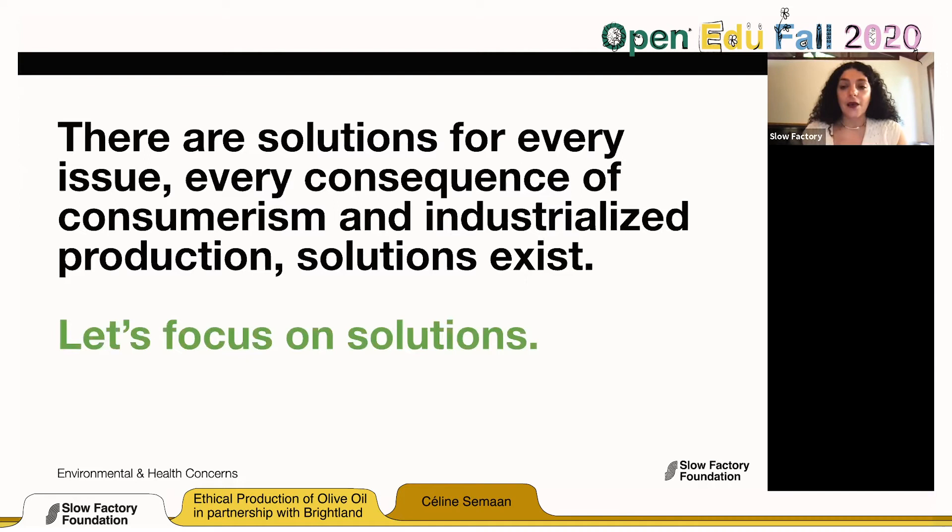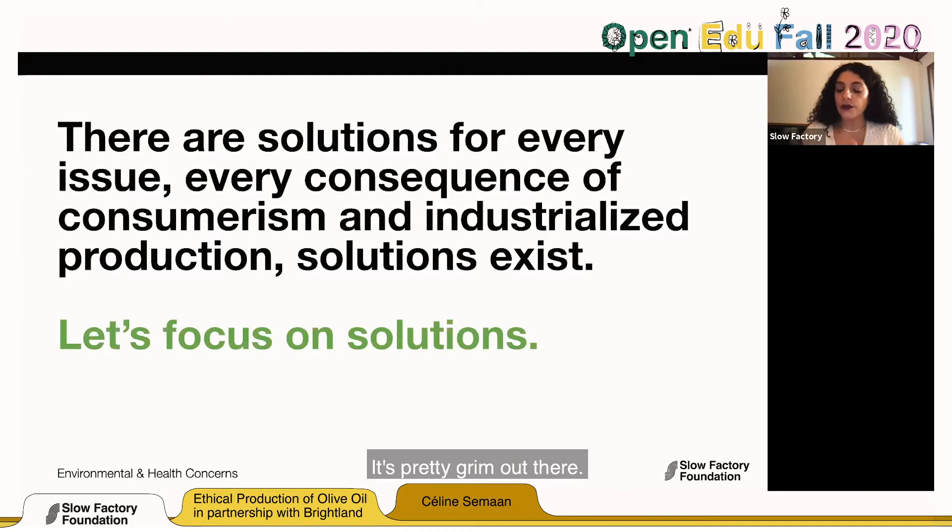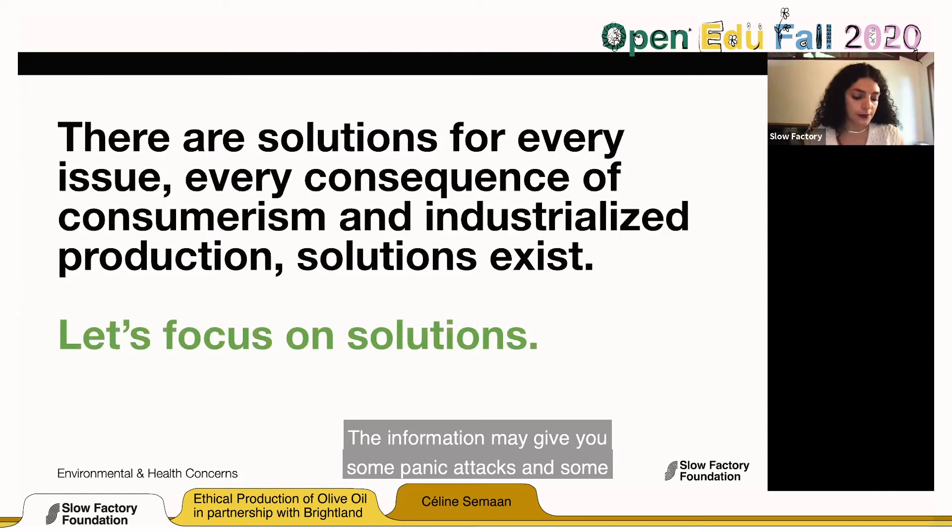With every issue, there are solutions. We want to build these classes around education. Yes, it's pretty grim out there — the information may give you panic attacks and climate anxiety. But we have to heal and go beyond that, because with every issue, there are solutions. Let's look at them together.